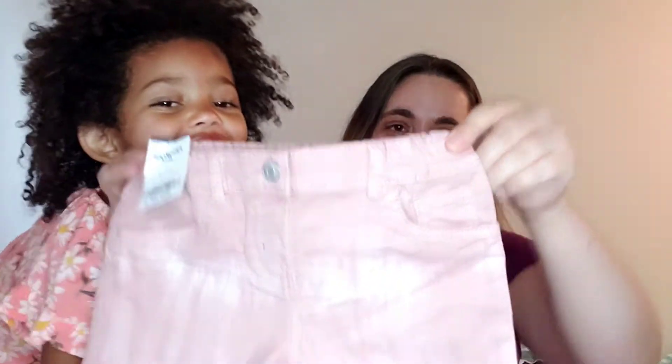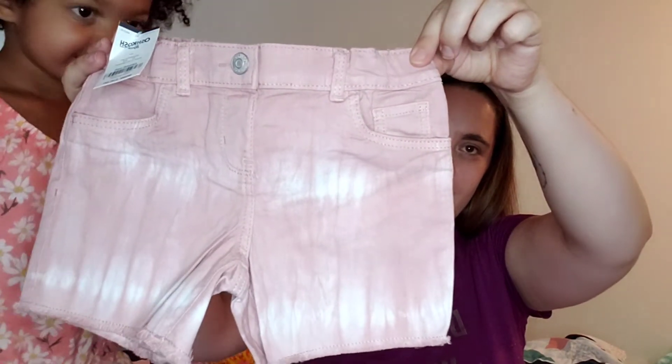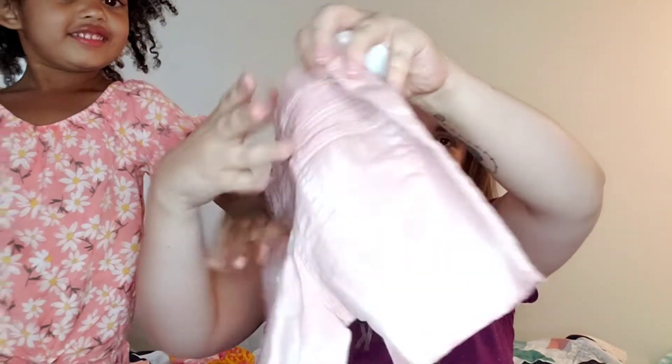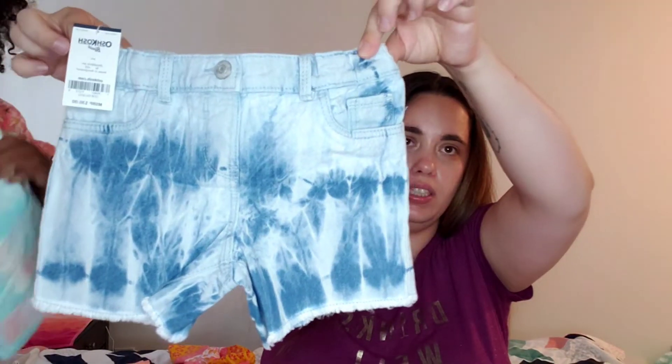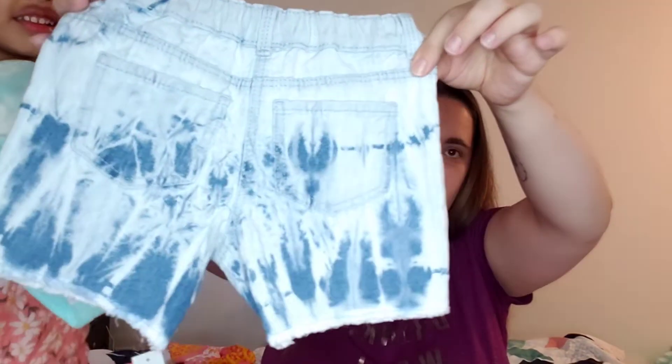It's been pretty humid here in Michigan. I'm on vacation this week so we're gonna have fun. I got a couple more things to show you guys — here's some pink shorts with a little bit of white distress in it, and then I got these shorts; I love this style, I thought these were so cute.